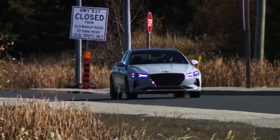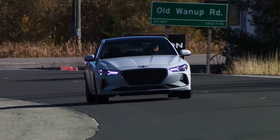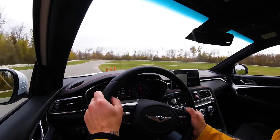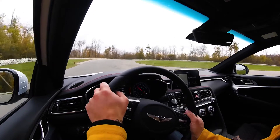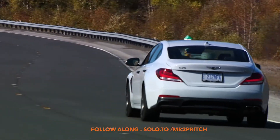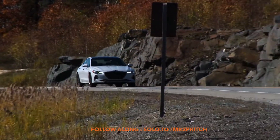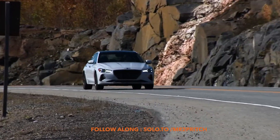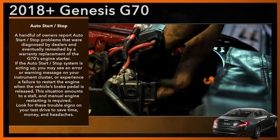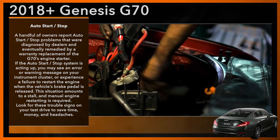Some owners have reported trouble from the G70's auto start-stop system, which turns the engine off to prevent idling in certain situations — though many have not. Most new vehicles use this technology, and in rarely reported cases of trouble, the culprit is often the vehicle's battery, whether weak, dying, or improperly connected. Ensuring the battery in the used G70 you're considering is healthy can help fend off trouble. A handful of owners report auto start-stop problems that were ultimately diagnosed by dealers and remedied by a warranty replacement of the G70's engine starter.